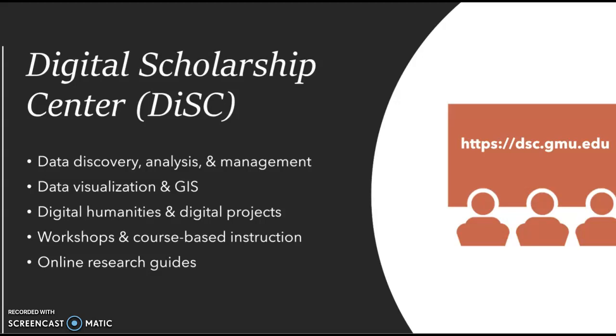We teach workshops by request for course-based or research, lab, or student group needs. Finally, we publish research guides to support data work and digital scholarship.